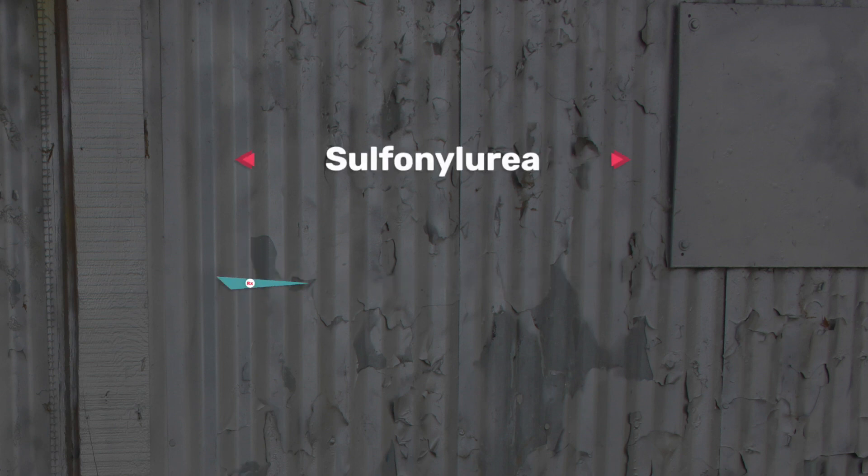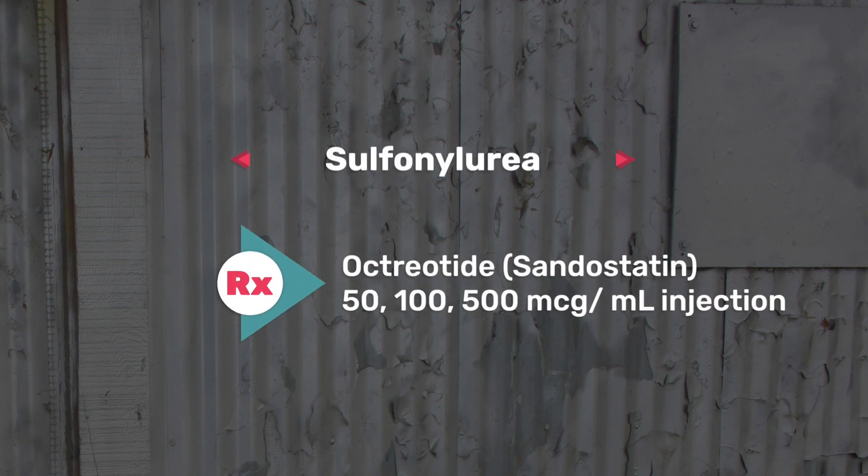The next one on my list is sulfonylureas, for patients with diabetes — an example would be metformin. The antidote is octreotide because it prevents rebound hypoglycemia after an overdose by suppressing the secretion of growth hormone and insulin. The dosage form can come in 50, 100, or 500 micrograms per mil, depending on the doctor's order.